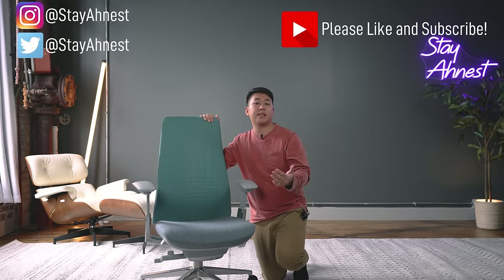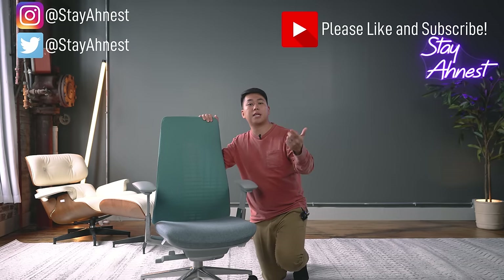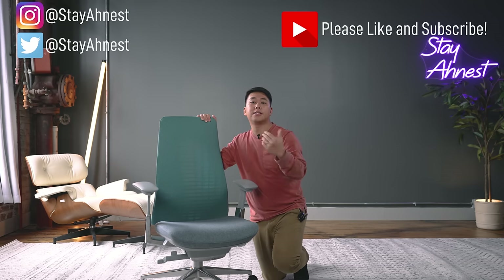I'm trying to hit 50,000 subs before the end of this year, so if you could like this video, get subscribed, and leave a comment down below — it tells the YouTube algorithm to push this video out and help others find their perfect chair. I really appreciate it.